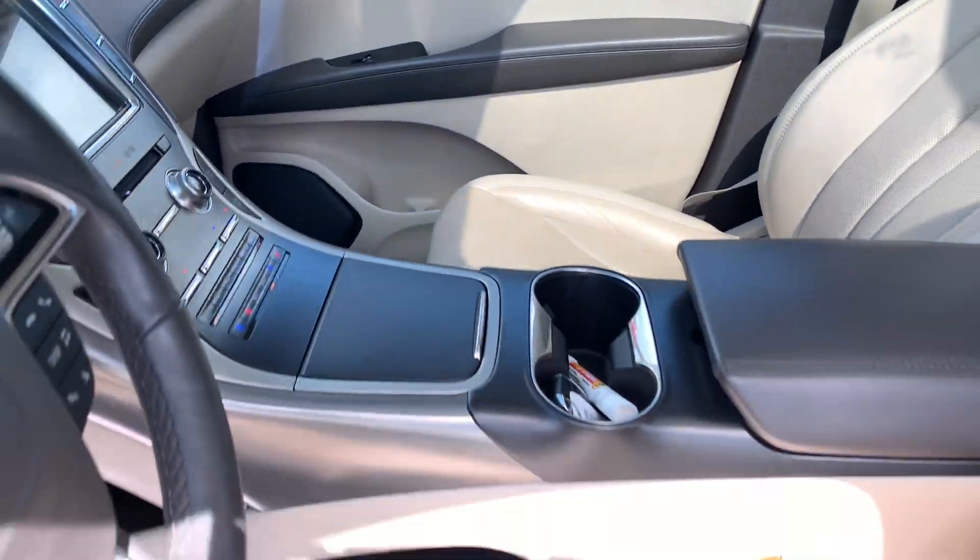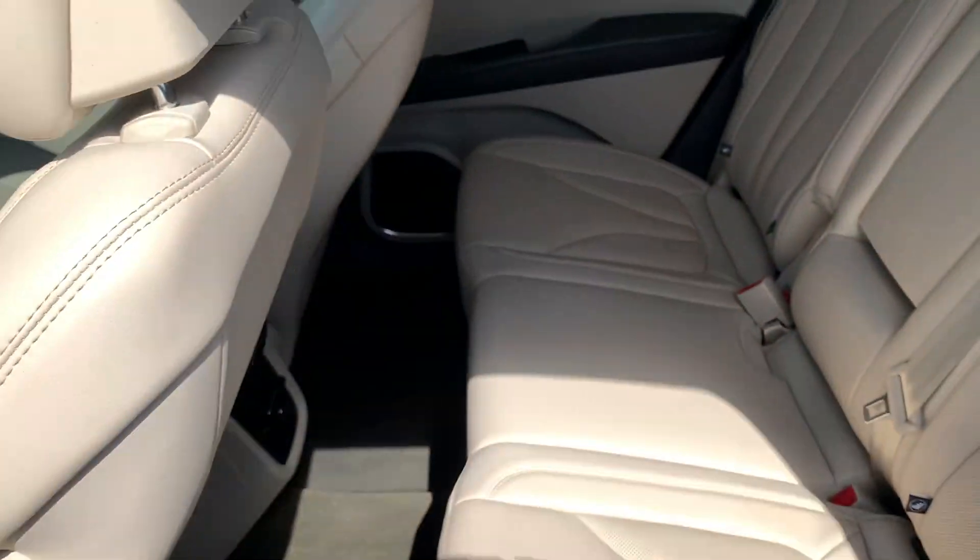Navigation system, keyless entry, heated mirrors, adaptive cruise control, and fog lamps.